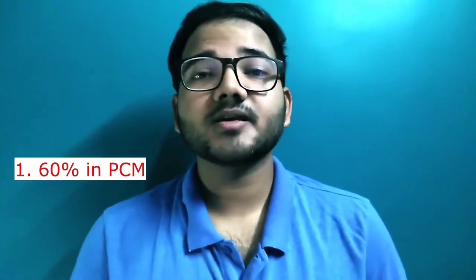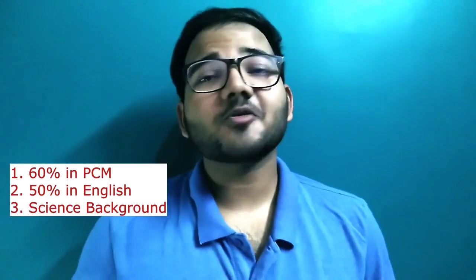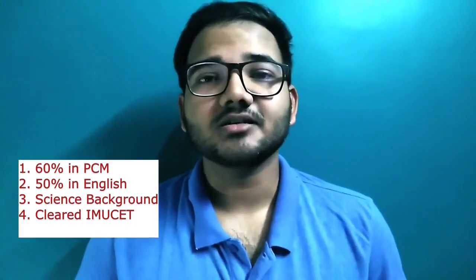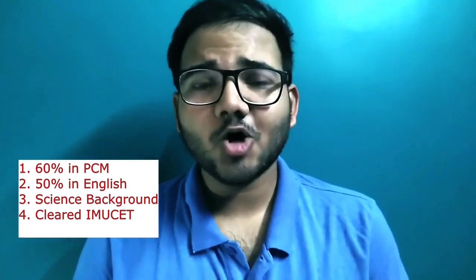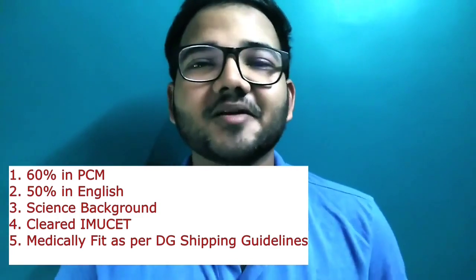In India, to get admitted into the B.E. or B.Tech program, you must have at least 60 percent marks in Physics, Chemistry, and Mathematics combined, along with 50 percent in English. You must be from a science background and should have cleared the IMU-CET — the Indian Maritime University Common Entrance Test. You should also be medically fit as per the DG Shipping guidelines.